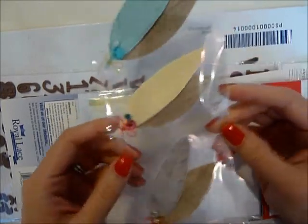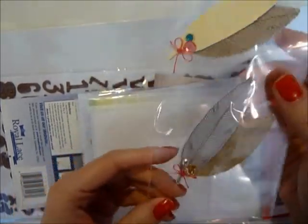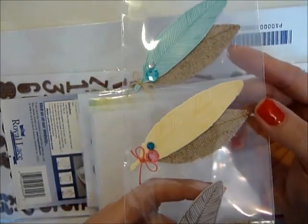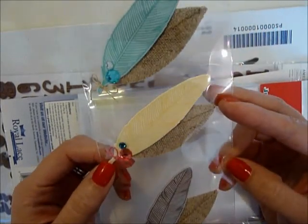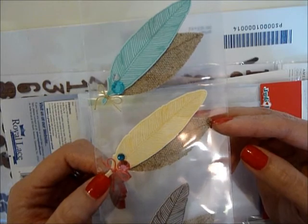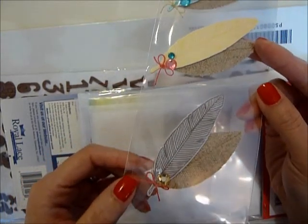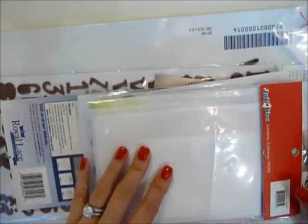I got this Dear Lizzie — the newest collection is called Fifth and Frolic. This is a little feather embellishment thing. I think it would look really cute on cards; it's kind of a waste to put it in a scrapbook layout. They're five dollars for three feather thingies, so I'll most likely use them on cards.